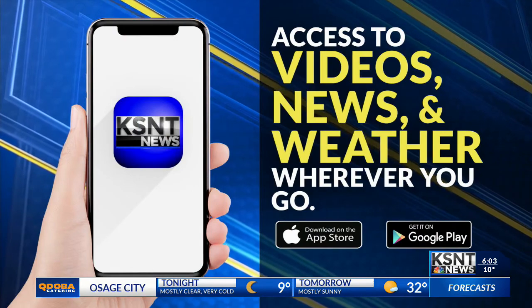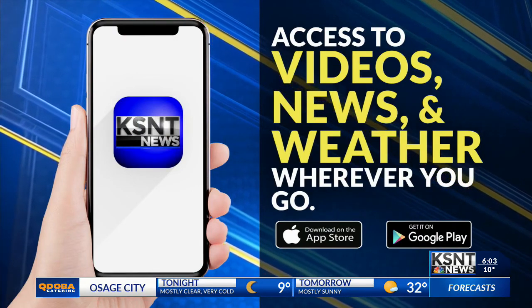You can always get a heads up when that freezing weather is coming your way — just download the KSNT News mobile app and you can get those alerts straight on your phone.